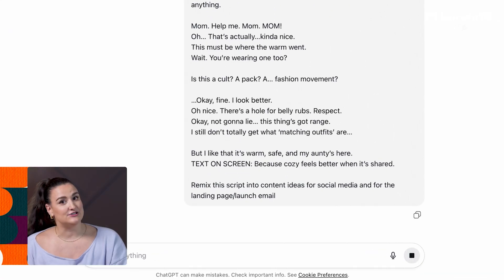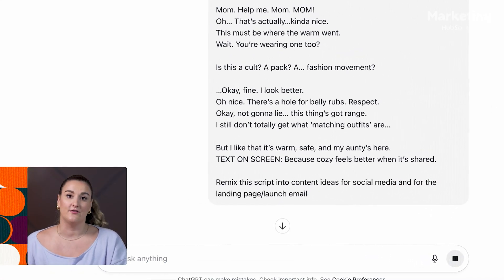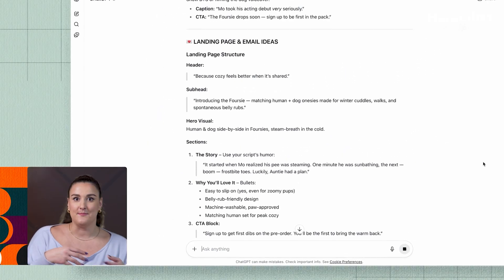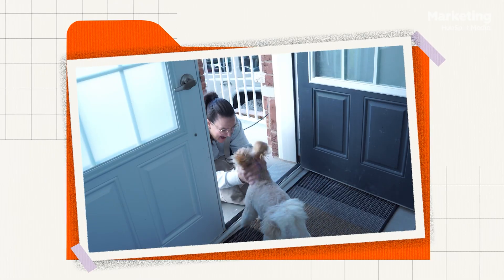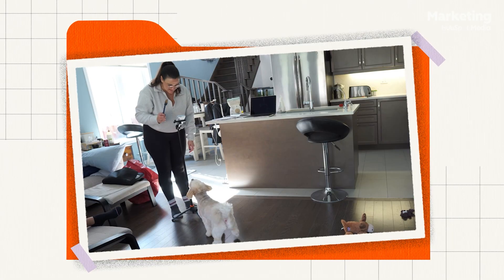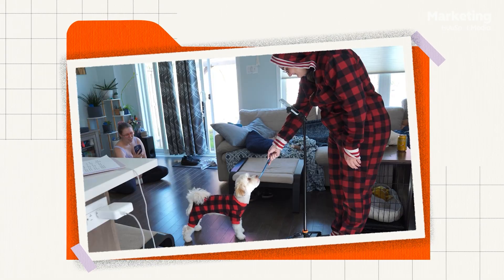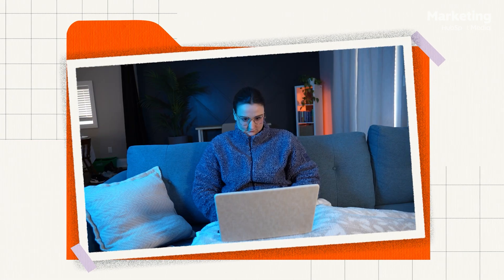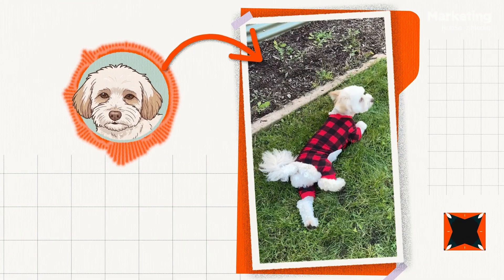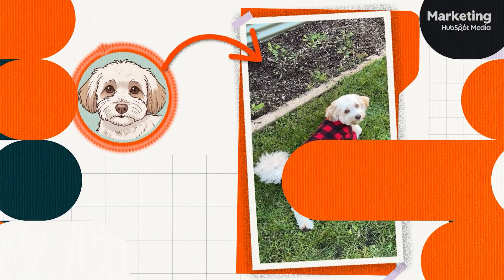From there, I asked ChatGPT to remix the script into a week's worth of content that could be repurposed across platforms, used on the landing page and in the launch email. Then I stole Mo for the afternoon. We went through pup influencer bootcamp — wardrobe changes, treat negotiations, the whole thing. Afterwards, I used CapCut and Canva to bring it all to life. Now that our test content is ready to go, let's build the system around it.